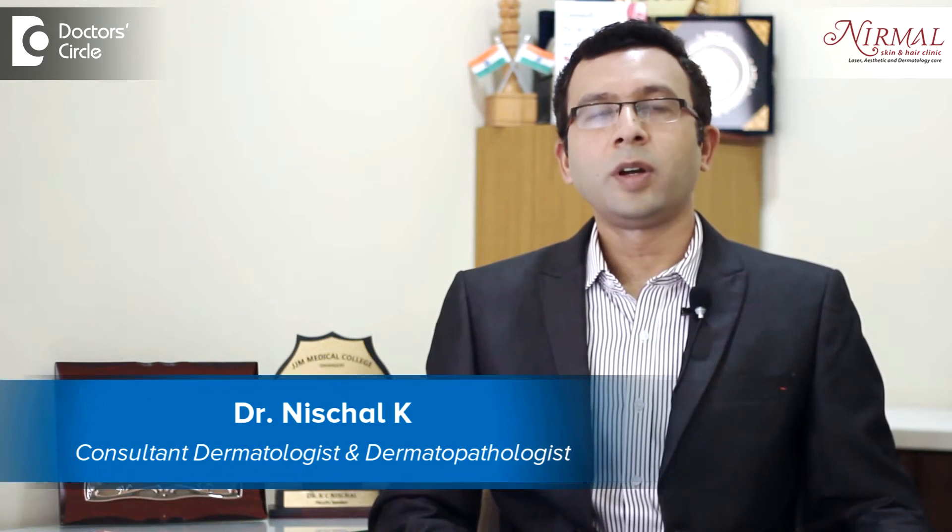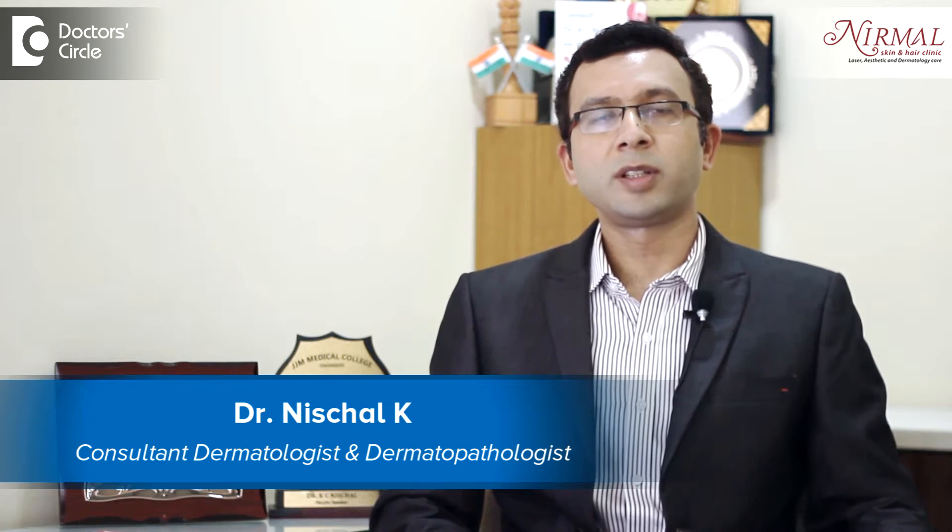Hello, I am Dr. Nischal, practicing as a Consultant Dermatologist and a Cosmetic Dermatologist at Nirmal Skin and Hair Clinic, Vijayanagar, Bangalore.